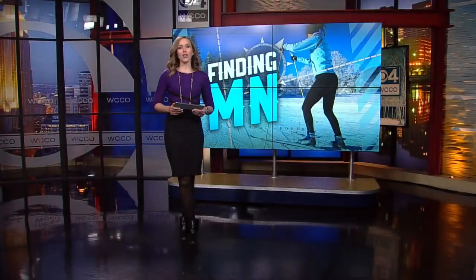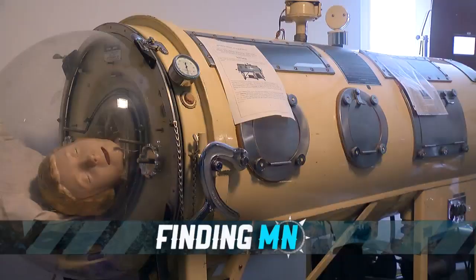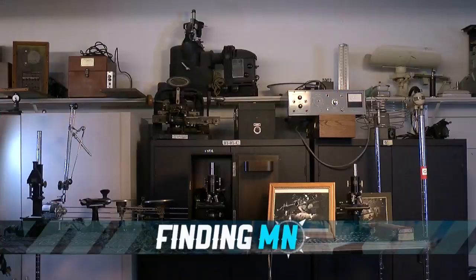Our state is full of collectors of all kinds of different things, and oftentimes those collections tell a story. Scientific Equipment Liquidators in Big Lake buys medical equipment when hospitals are closing, and it's come across things ranging from useful to just plain bizarre. In this week's Finding Minnesota, John Lortzen shows us how their medical collection has turned into a history lesson.